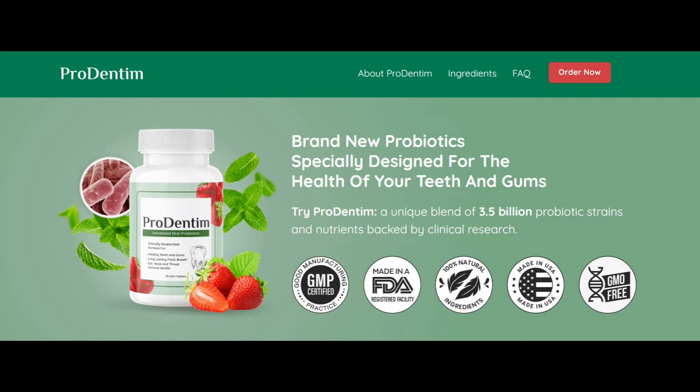In addition to reducing sensitivity, Prodentim has also helped to improve the overall health of my gums. I have noticed a decrease in bleeding and inflammation, and my gums feel stronger and healthier overall.